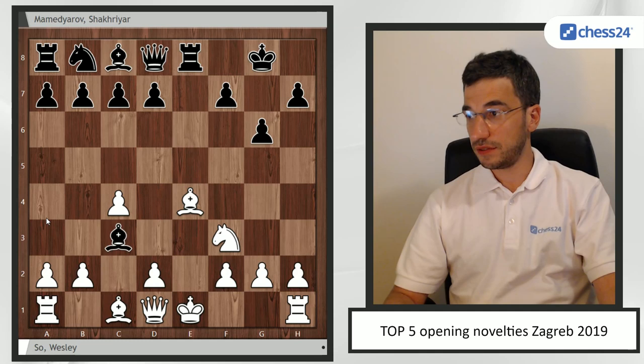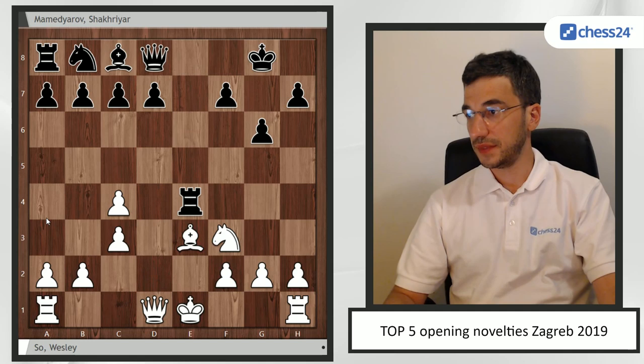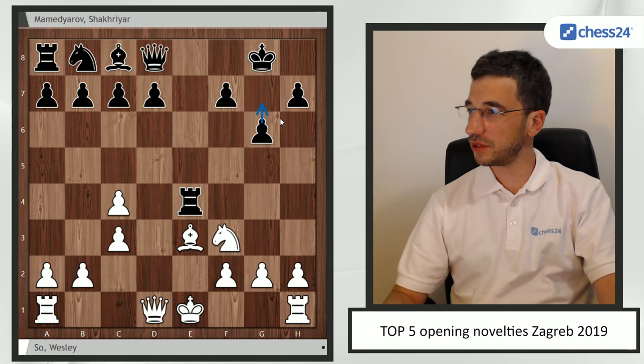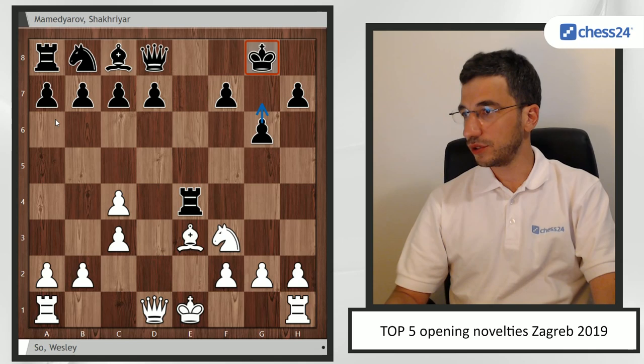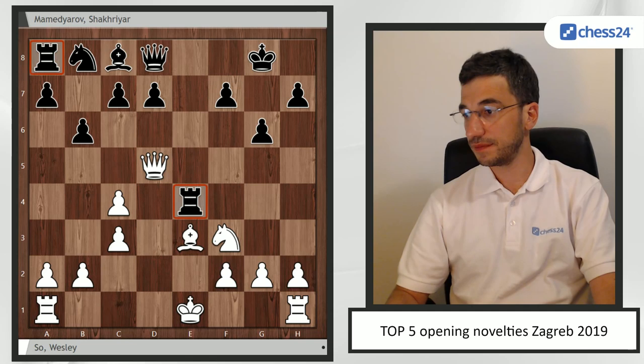In the game, Mamedyarov played Nxe4, Bxe4, Bxe3, pawn takes, Rook e4, Bxe3. Here, if the black pawn were on g7 it would be completely fine, but with a pawn on g6 this king on g8 is always weak. It's not so easy — I believe white is a bit better here.